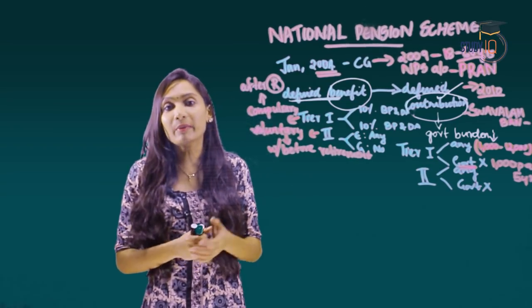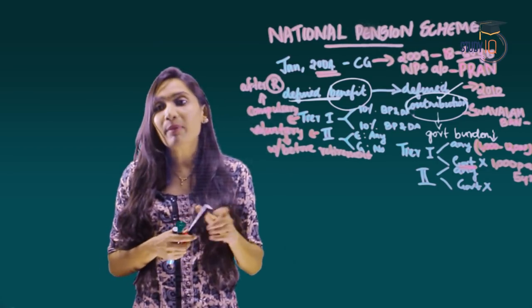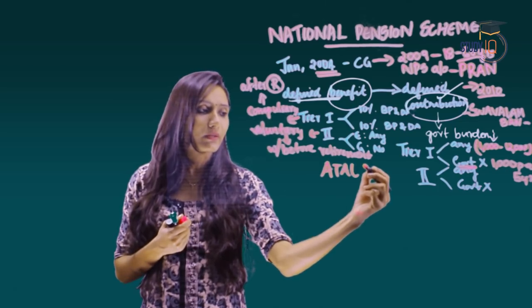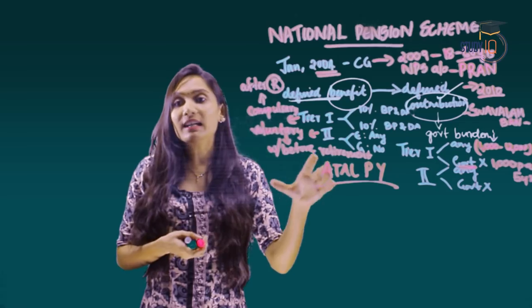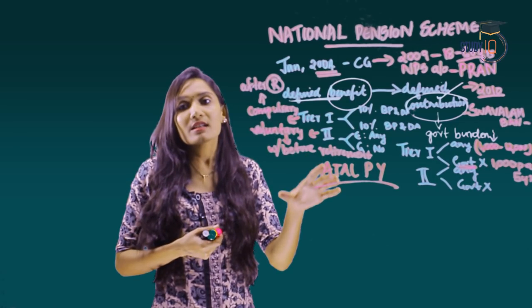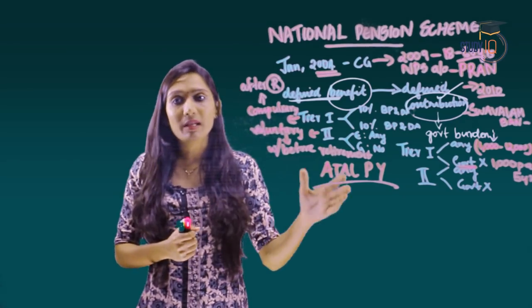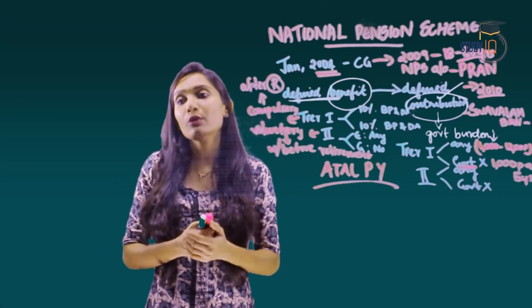The government later felt that the coverage under the Swavalamban scheme was inadequate due to non-clarity of pension benefits at the age of 60 years. To address this concern, the government introduced the Atal Pension Yojana. With its introduction, enrollment under the Swavalamban plan was closed and eligible subscribers were automatically migrated to the Atal Pension Yojana.